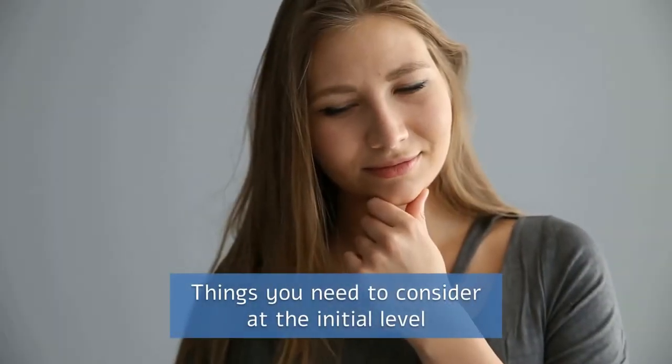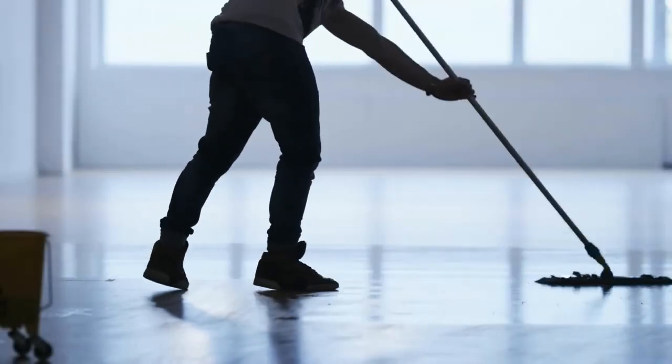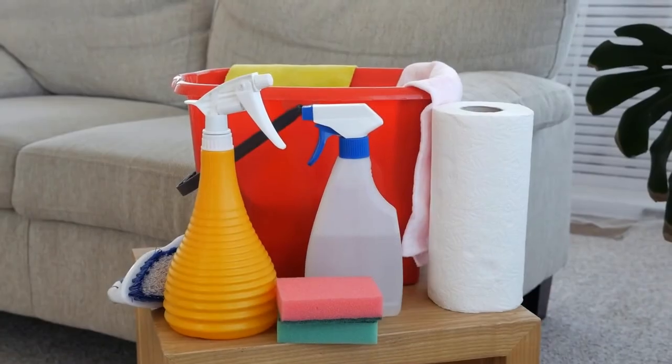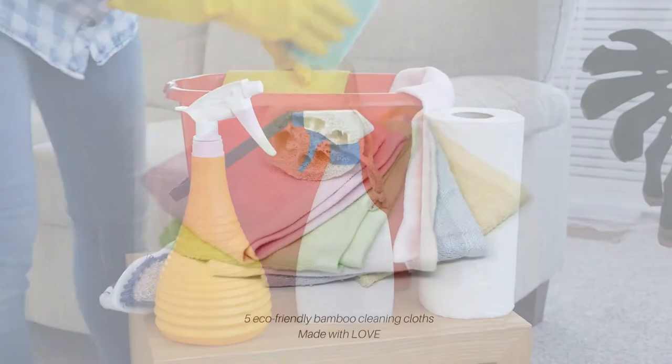Things You Need To Consider At The Initial Level. Despite this, professionally doing a basement cleaning without hiring any cleaning company is not a big deal. What you all need is a right plan through which you can manage and clean your basement.